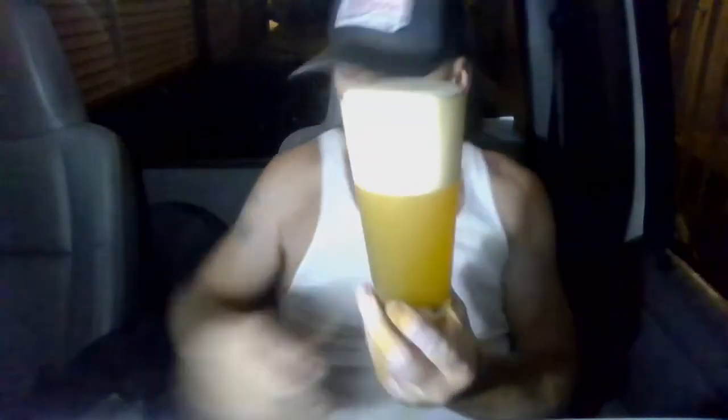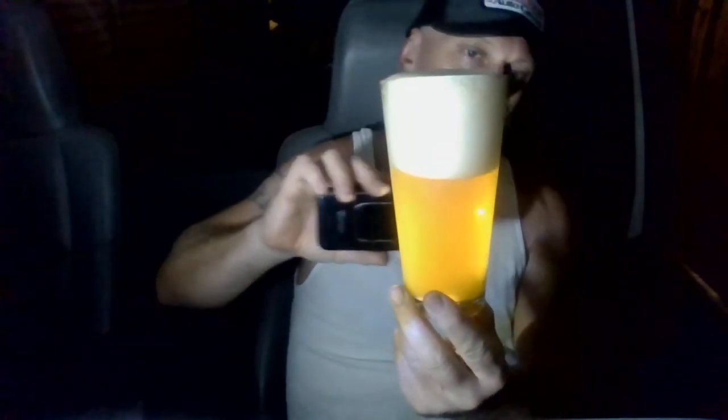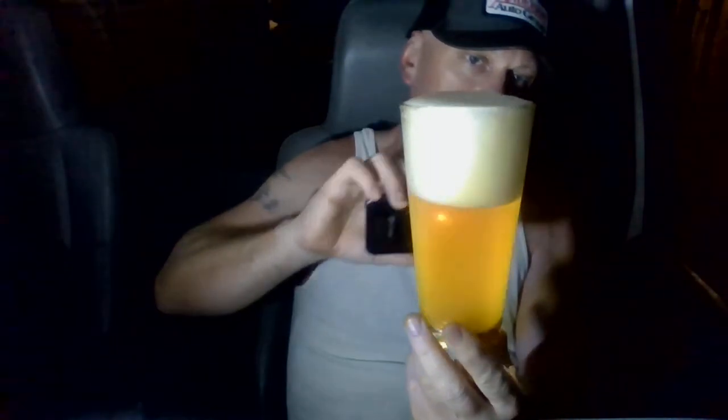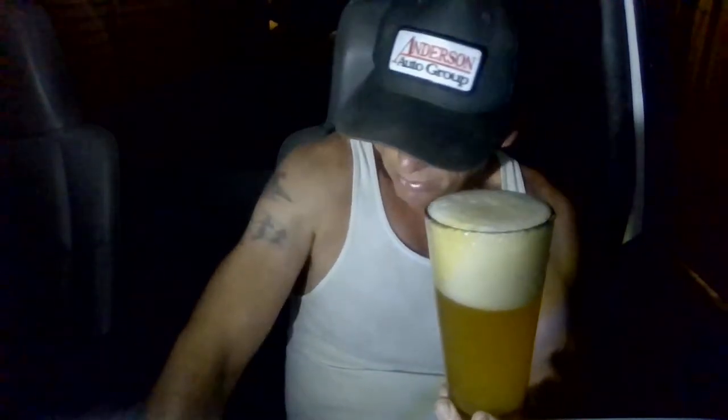Got a monster frothy, creamy, silky head here — really nice looking head. Not totally hazed out, but pretty hazy. You can see the sharpness of the light there. It's an orangey, light orange color — like an amberish hazy amber. Looks pretty good. I don't think it's quite to like a New England style, maybe like a hazy west coast juice bomb.